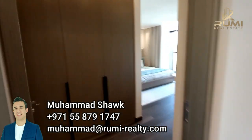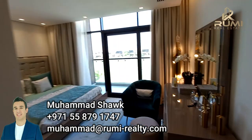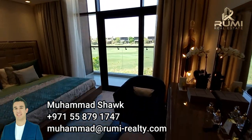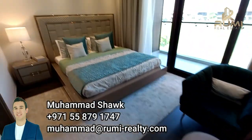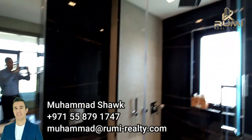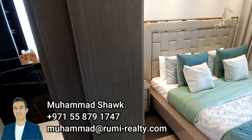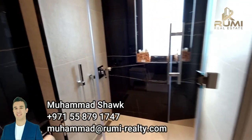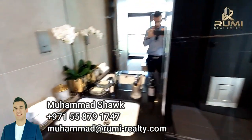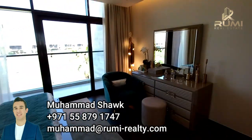Moving inside, all the rooms come with ensuite bathrooms, plenty of cupboards, and fantastic views. This is the second room we viewed, also with a built-in bathroom. Just to give you an idea of the quality — how shiny and beautiful it is. This is what you expect from such a major developer.